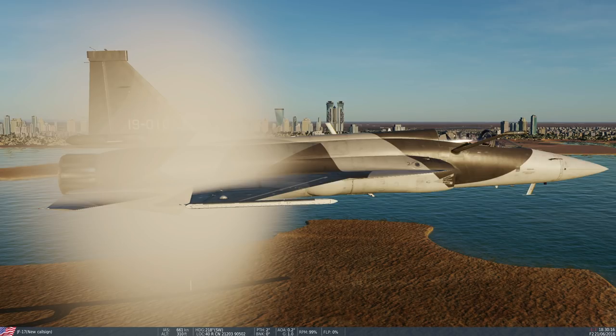The JF-17 has a history of pushing the limits of DCS. It was the first one to have a working canopy fog and defog, which just looks really good.